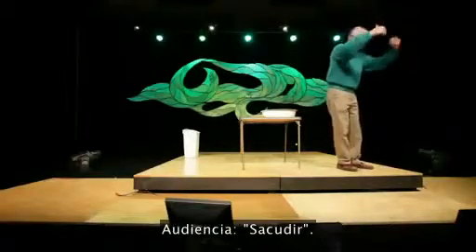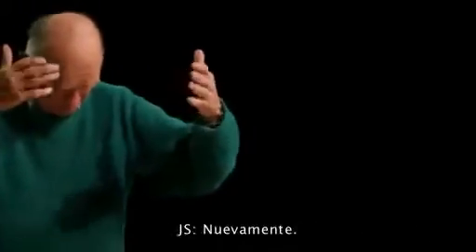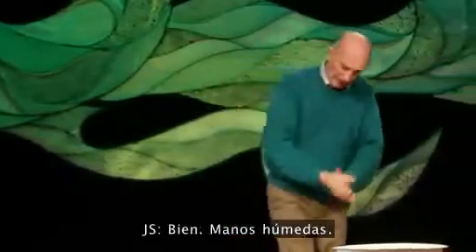Shake! Louder — shake! Your word is 'fold.' Fold! Again — fold, really loud. Shake! Fold! Okay.